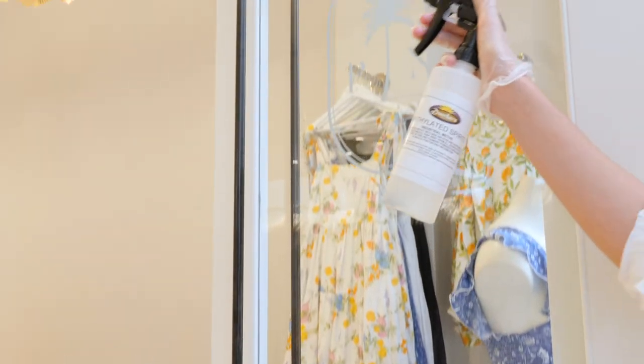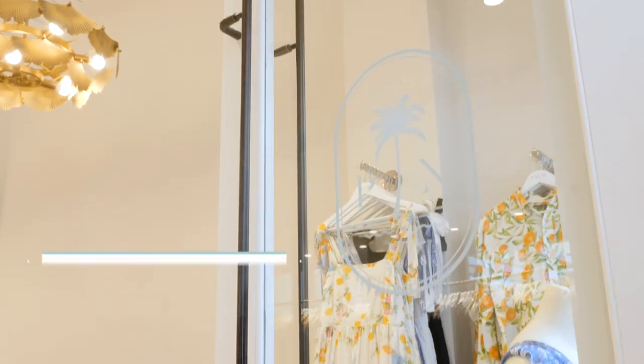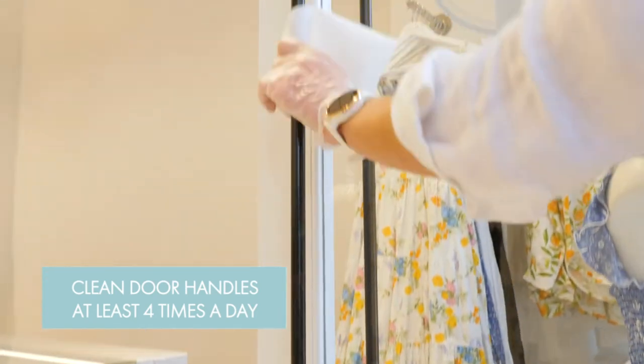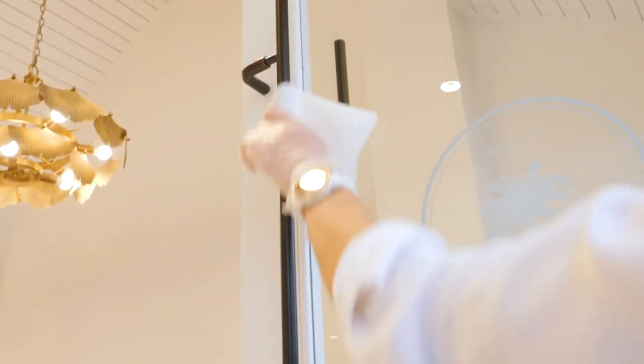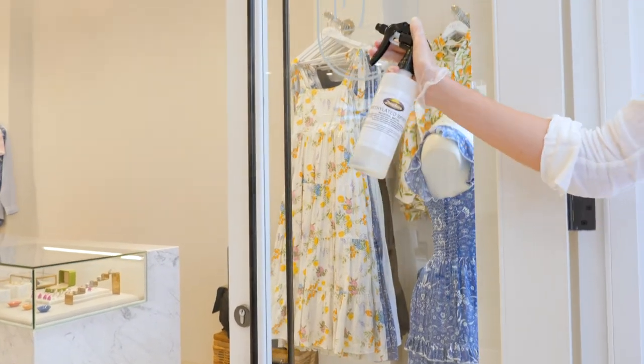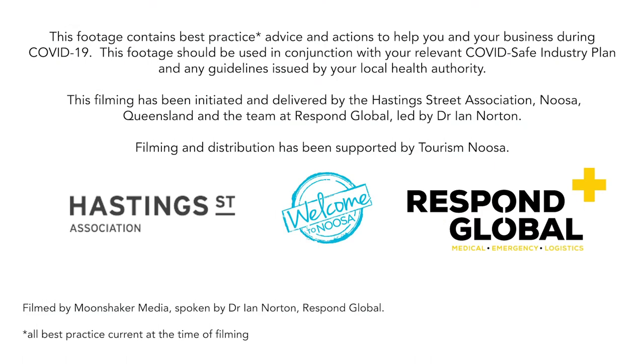If you run a busy shop, several hundred people a day may come through your doors. It's important to clean the handles of the doors at least four times a day. These products can come ready-mixed or you can buy them in concentrate form, which is often more cost-effective — just be careful to follow the instructions carefully when mixing them.